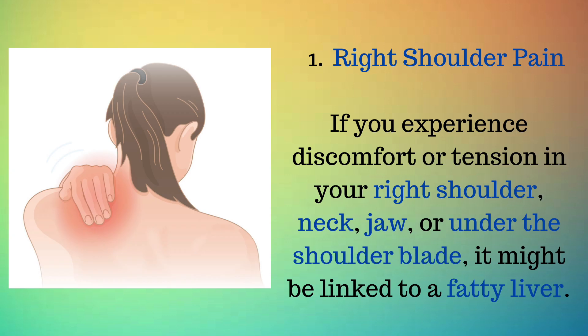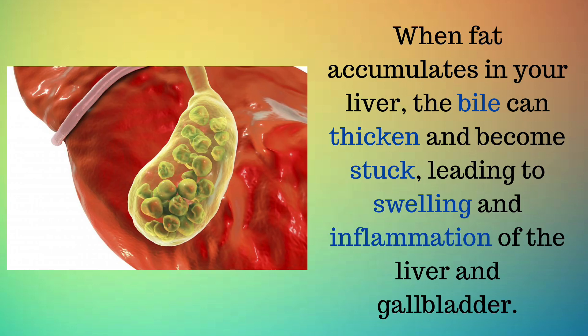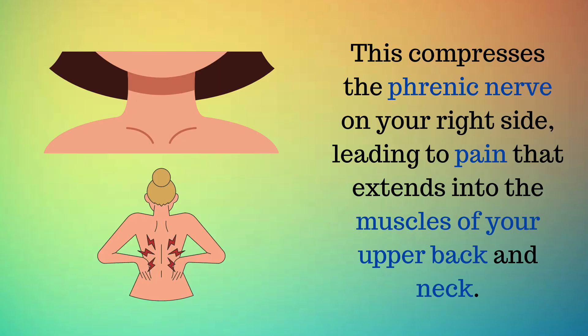Sign 1: Right shoulder pain. If you experience discomfort or tension in your right shoulder, neck, jaw, or under the shoulder blade, it might be linked to a fatty liver. Your liver produces a fluid called bile that aids in digesting fats from your meals. When fat accumulates in your liver, the bile can thicken and become stuck, leading to swelling and inflammation of the liver and gallbladder. This compresses the phrenic nerve on your right side, leading to pain that extends into the muscles of your upper back and neck.